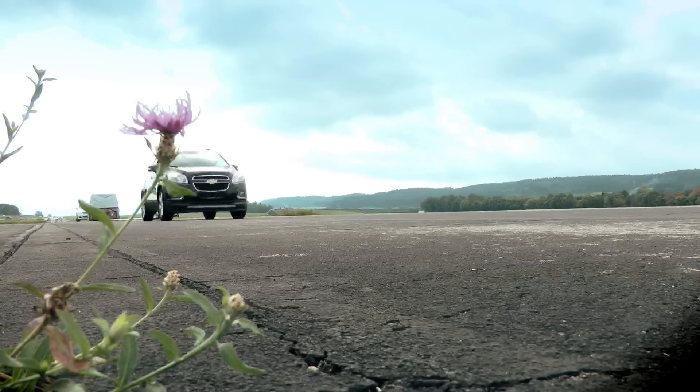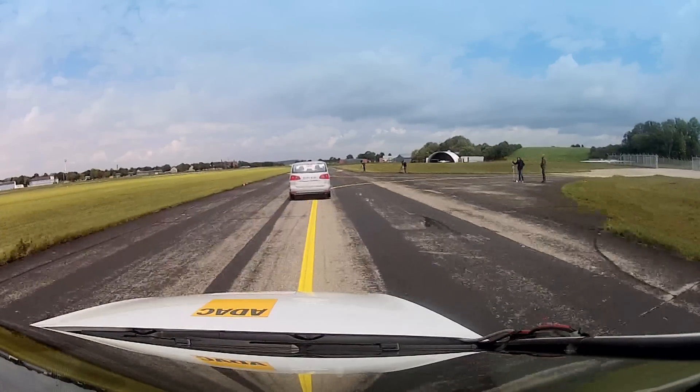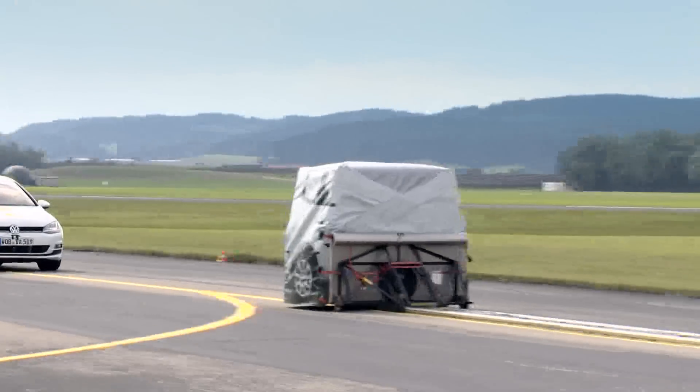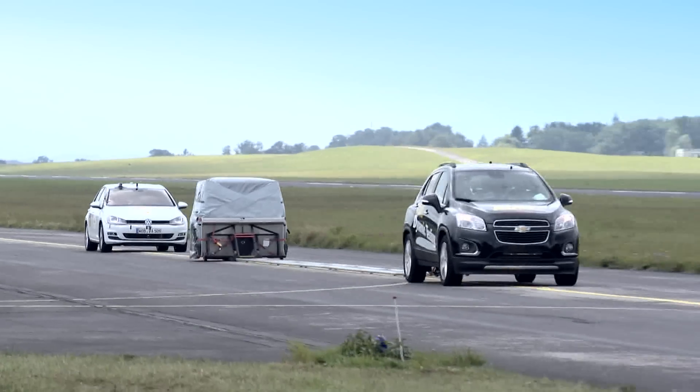The inter-urban tests use a mobile barrier towed behind an SUV. This represents crashes on faster roads like motorways, where we see more killed and seriously injured. Here, the driver can either react to a warning or the vehicle will automatically brake to avoid the collision occurring.